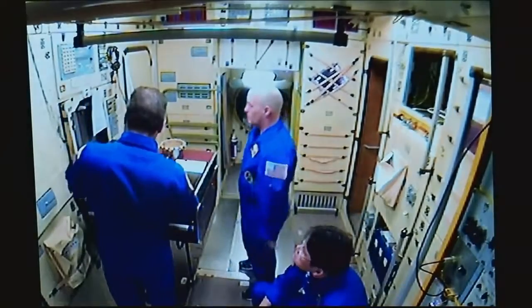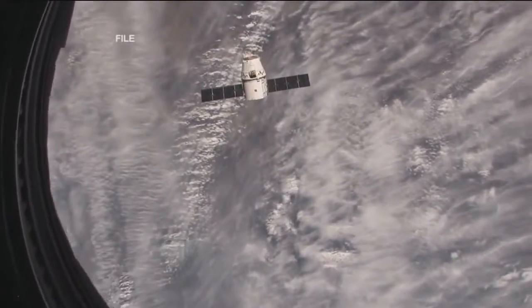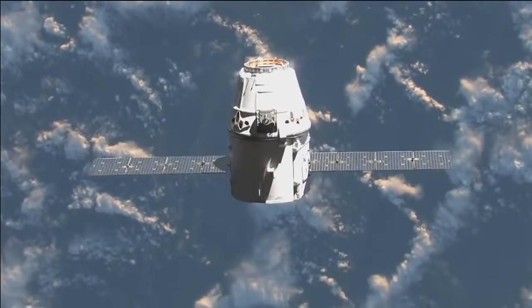They'll spend four months aboard the space station. NASA and our commercial cargo partner SpaceX are set to launch the next resupply mission to the International Space Station on Friday, December 8, from the Cape Canaveral Air Force Station in Florida.